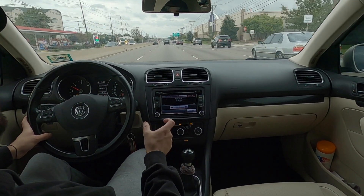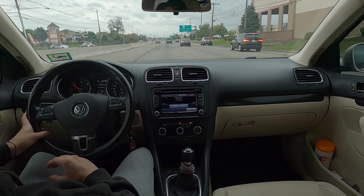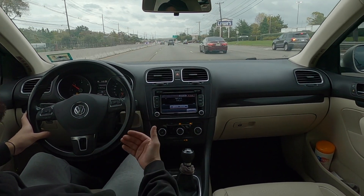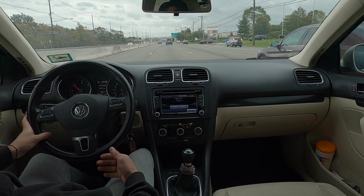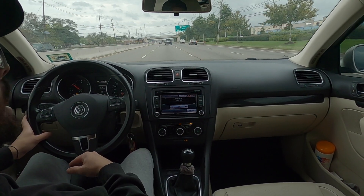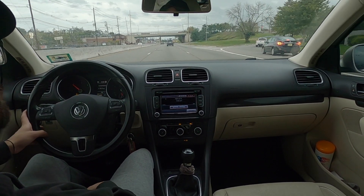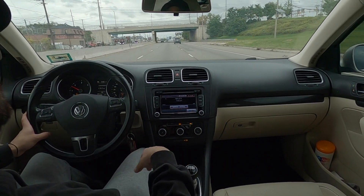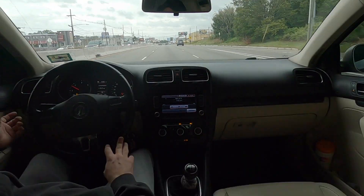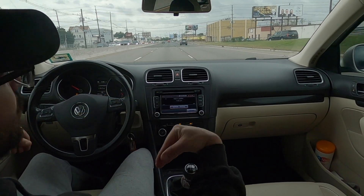When the slave cylinder leaks or ruptures it coats the entire clutch and flywheel and pretty much destroys it. Since you have to pull the transmission anyway to do the slave cylinder, and this car had over 100,000 miles on the original clutch — which never slipped even with the tune — it made sense to do the full clutch at the same time. If you don't replace the clutch and it later fails, you'll be pulling the transmission again and paying double the labor.